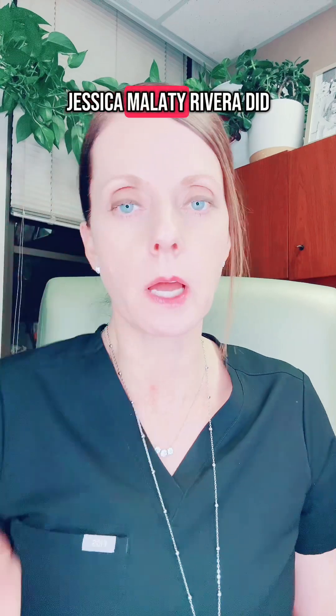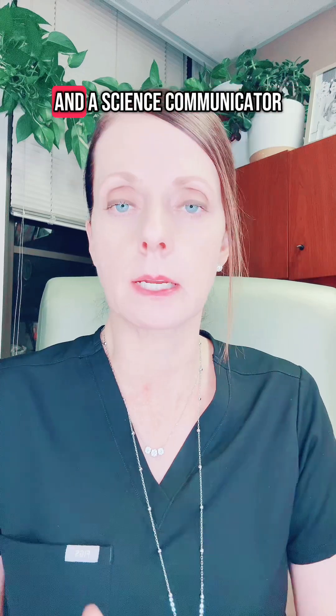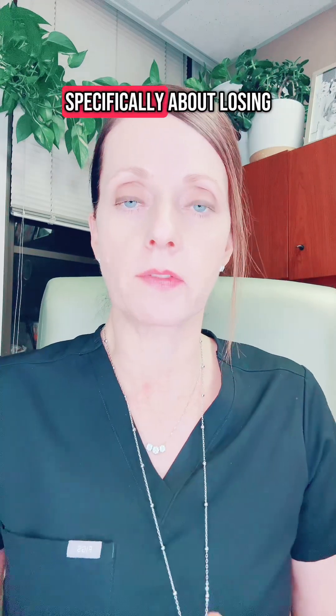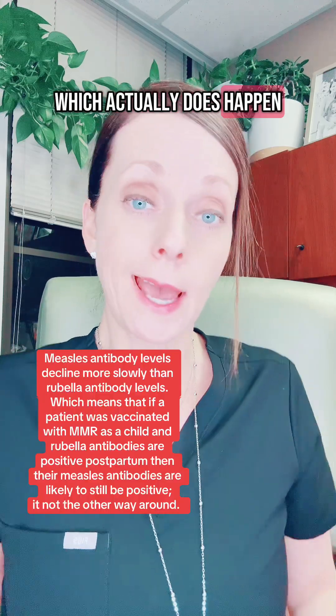I pulled that clip from a video that Jessica Malati Rivera did. She is an infectious disease epidemiologist and a science communicator, talking specifically about losing immunity to the MMR vaccine when you're pregnant, which actually does happen.